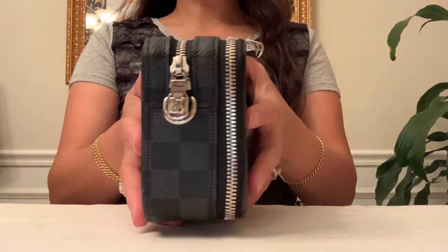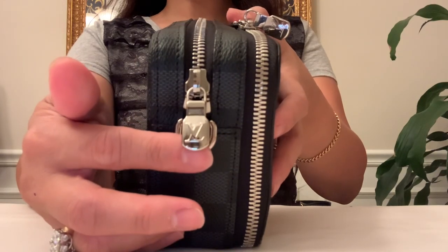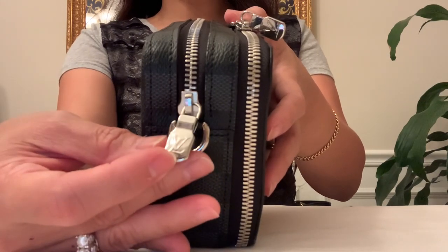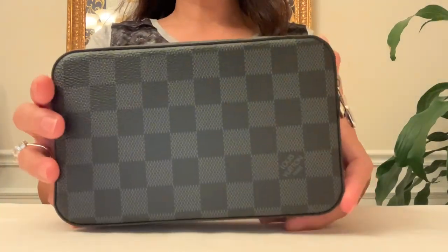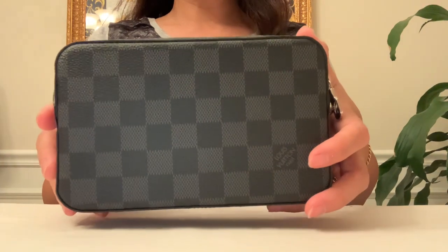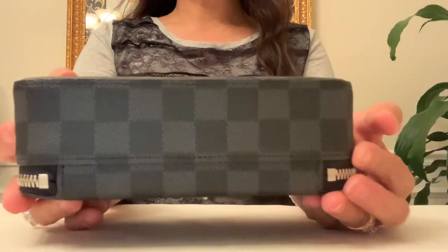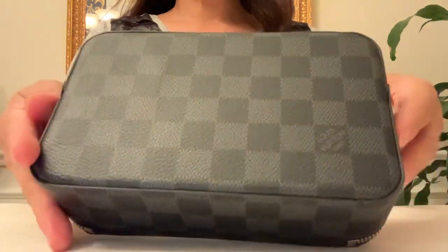Here is the side — look at that silver color hardware, so shiny. They always use high quality metal. Here is the D-ring for the strap, with the Louis Vuitton signature. On the back, again one 'Louis Vuitton Paris' on this checkered design in black and dark gray color. The other side has the D-ring again. The bottom is boxy and very structured but it's soft.